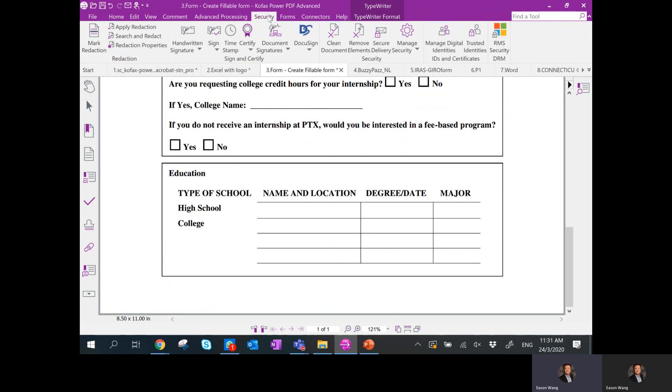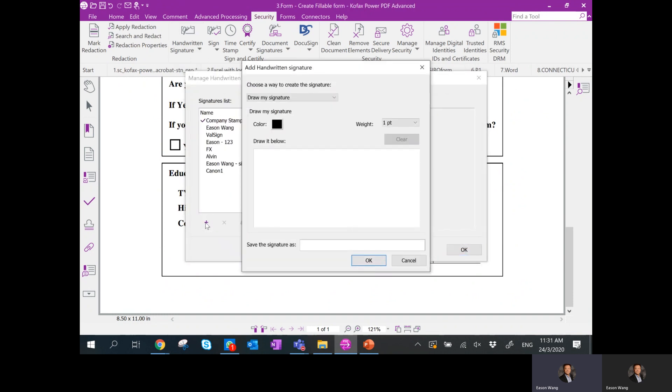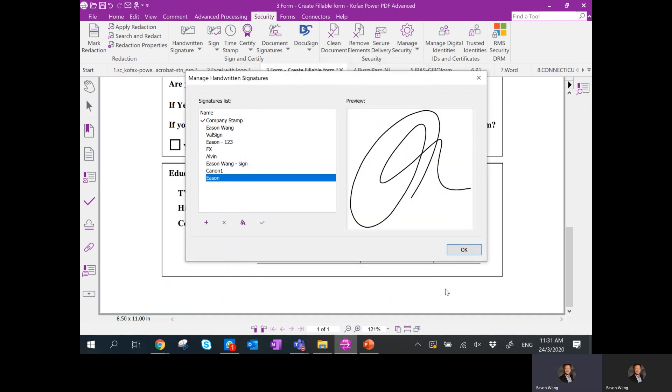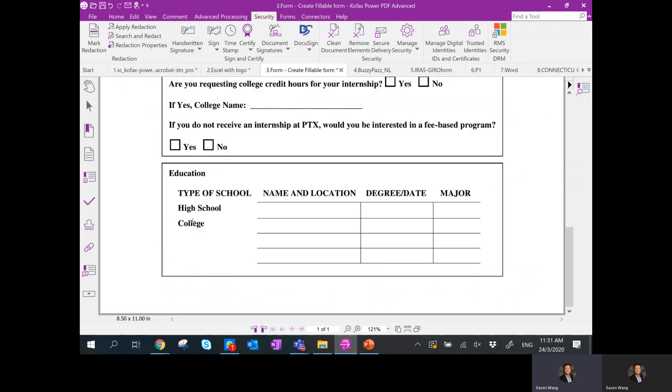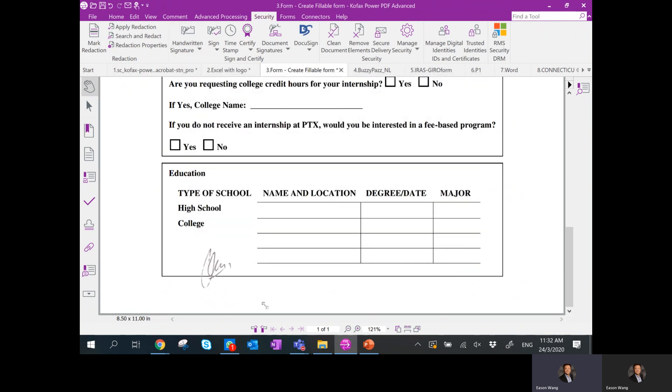Once you add a signature, it will be saved permanently and you can click to place it every time. For the first time, go to Manage and click the plus sign. I'm using a Surface Pro, so I can just scribble and save the signature to the desktop. The signature will be saved and you can select it and place it. You can also import an image file as a signature — I took a picture of my signature, imported it, and can place it to sign off as well.